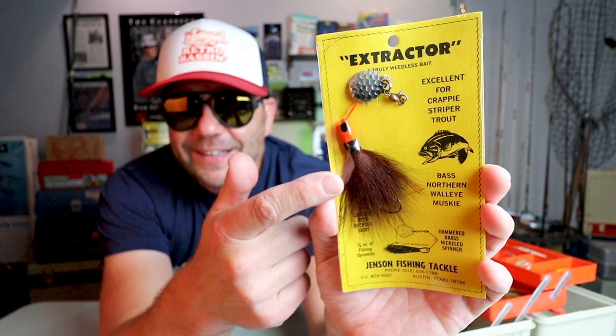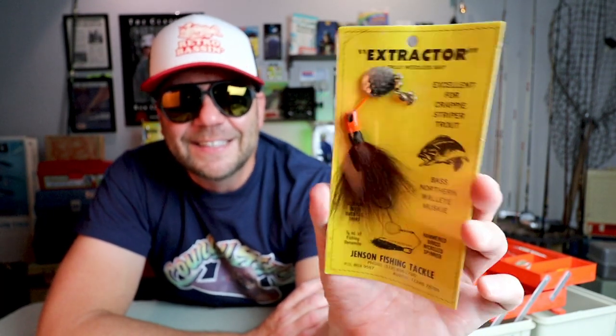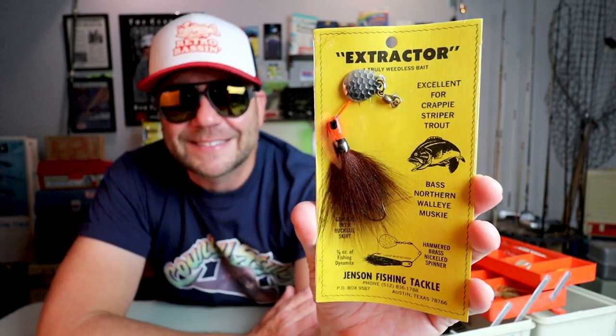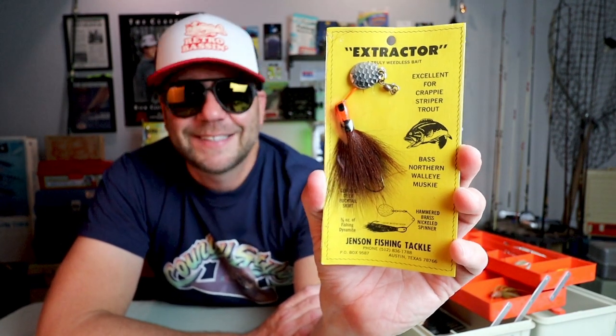Speaking of independently owned tackle shops, I couldn't do a giveaway without including one from one of my favorite shops — Jensen Fishing Tackle in Austin, Texas. It's a place I discovered probably over a year ago, and I hit it up just about every month. Included in this giveaway is the Jensen Extractor, which is just one of the most money budget spinnerbaits you will ever find. According to the guys at Jensen, this is genuine deer hair that was likely harvested from a deer in the Austin area sometime in the 1960s. These baits sell for like a buck fifty each, or a box of twenty for twenty bucks. This thing is definitely a little pond killer, and for a dollar bait you just can't beat it.